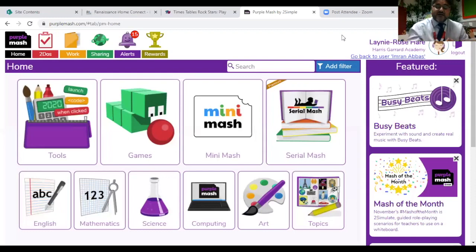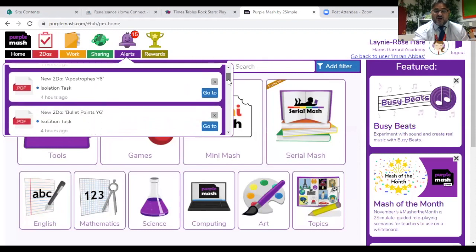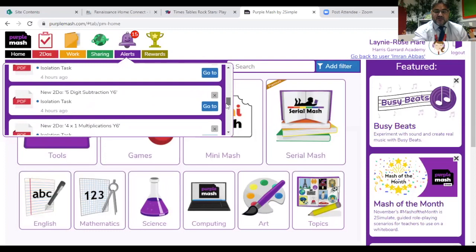So I've logged on as a child. When you go into Purple Mash — if you go to Google and just type in Purple Mash — it will come up with the screen and you just type in your child's username and password. They have all been sent home already, so some children are accessing from home already, which is fantastic. When you come onto the screen, you'll see your child's name in the top corner, and all the activities will be easily accessible under Alerts. If you click on Alerts, you can see there are 15 activities, and they are all stated as 'isolation', so you know these are the activities to be done during isolation.